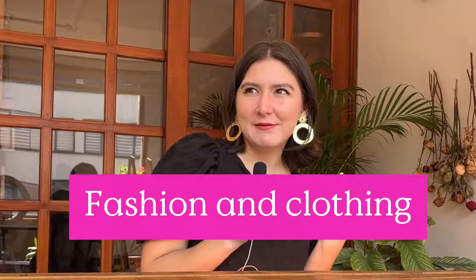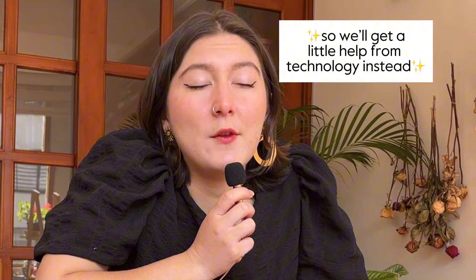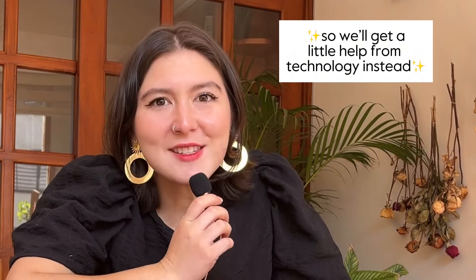Hello everyone, welcome to a video about a topic I love: fashion and clothing. For today's video, you're coming with me to a fashion slash technology challenge, as I don't have all the clothes that exist of course.